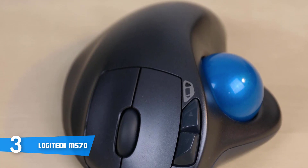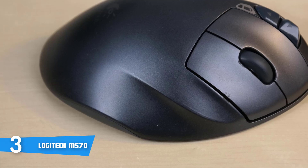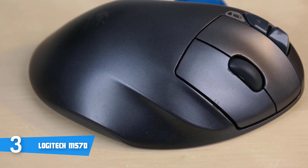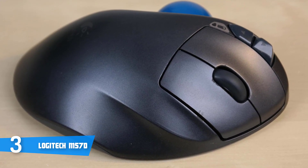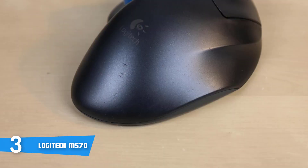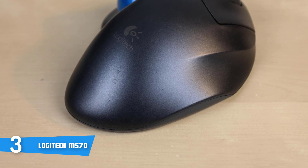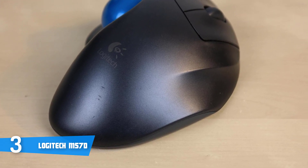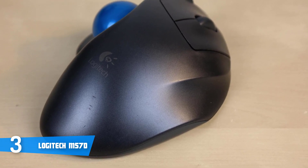This model comes with 2.4GHz for fast data transmission without any delays or dropouts. It also includes a trackball, which makes navigation much easier and comfortable, so you won't need to move your arm in order to move the cursor. Cleaning the trackball is also very easily done. Another great thing about this mouse is that it works on hard tables, sofas, and even your leg, and it houses a compact footprint — great for tight workspaces with limited room.